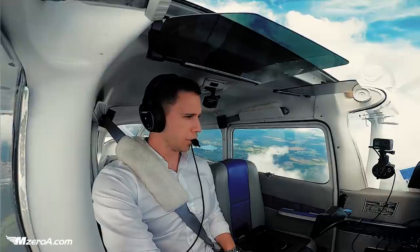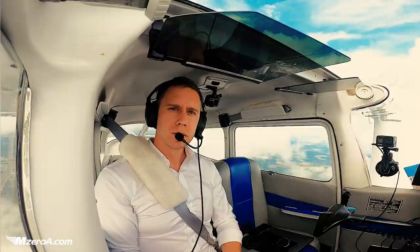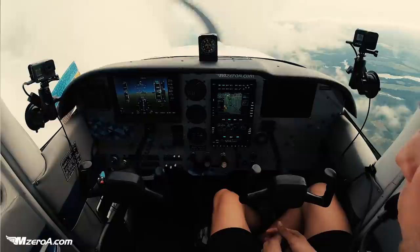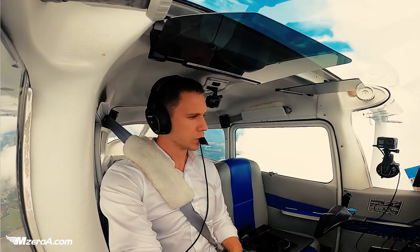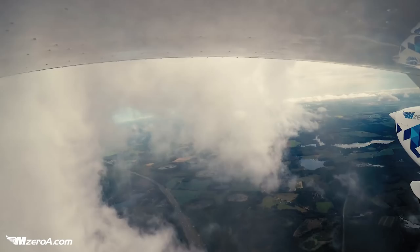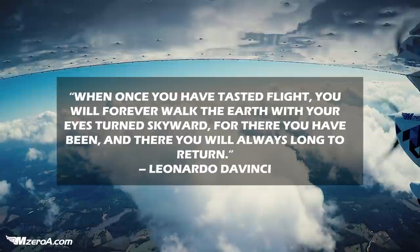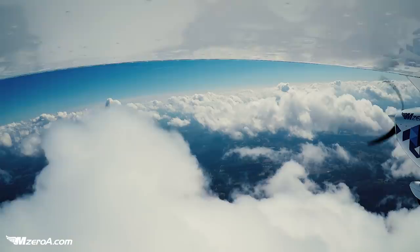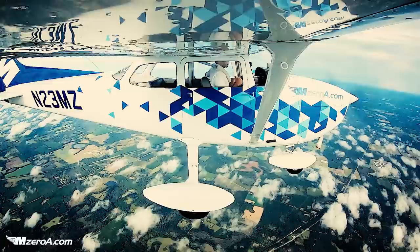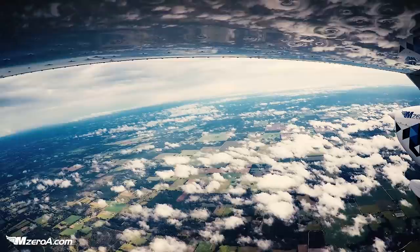Afternoon, Jacksonville Center, Skyhawk 23 Mike Zulu, 3,200 climbing 7,000. Hey, good evening, Jacksonville Center, N14NN checking in at 2,500. Skyhawk 23 Mike Zulu, altimeter 29.84. 29.84, thank you, Mike Zulu. Jacksonville Center, level, maintain 7,000 at all times. Thank you very much.